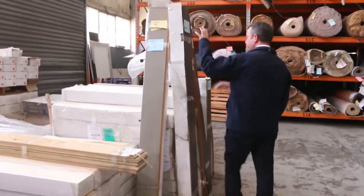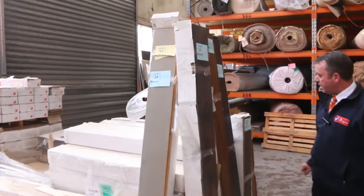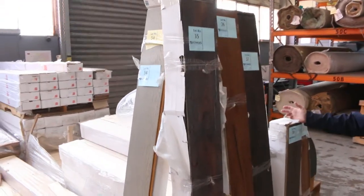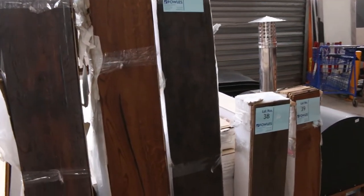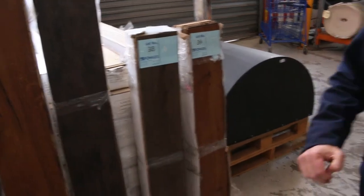We've got some timber of course. This is a floating engineered flooring, varies from around $30 a square metre — great colour range, darker colours. We're getting through this but there's not a lot left, so get onto that before it all disappears.